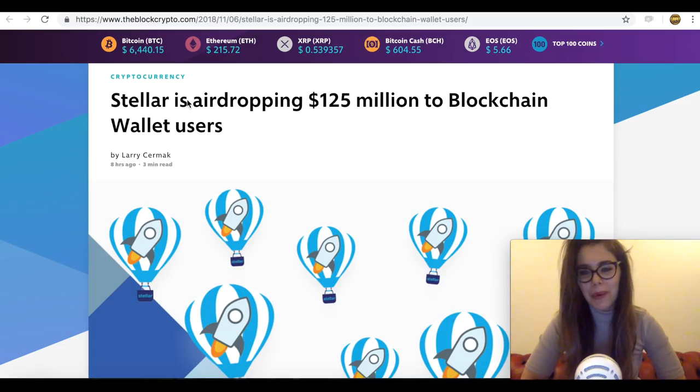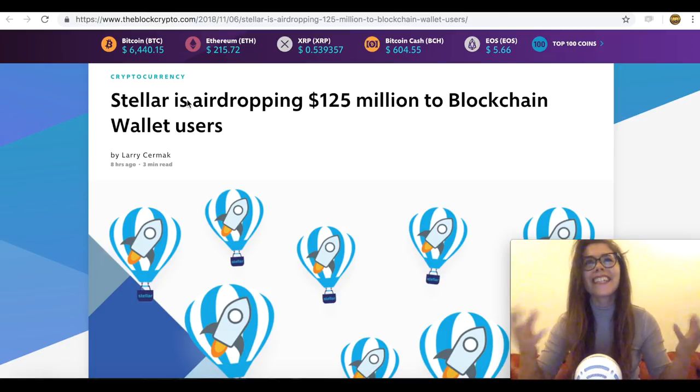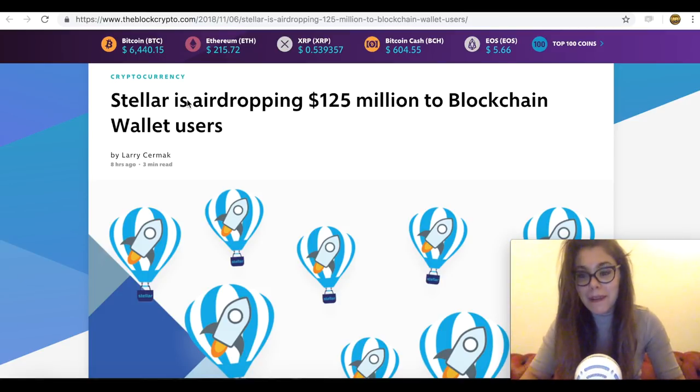Hey guys, it's Sarah from Old Town Bus Ladies and as you can all see we've got some amazing air drops from Stellar, and that's basically what I'm going to tell you today — how to get your hands on them and why you're actually doing it.